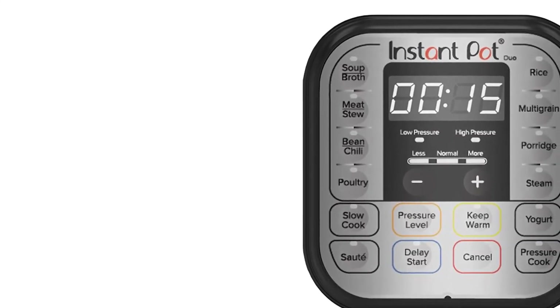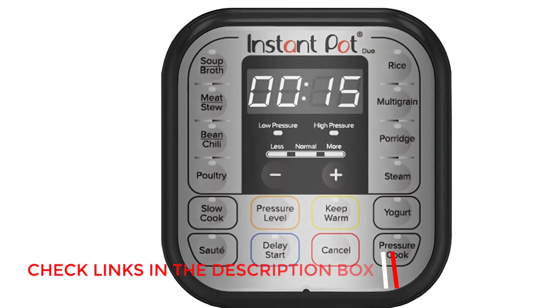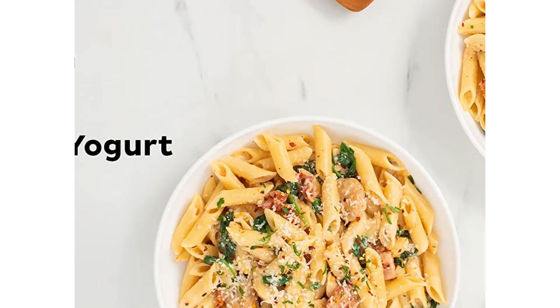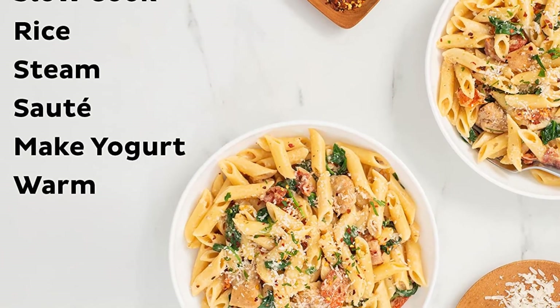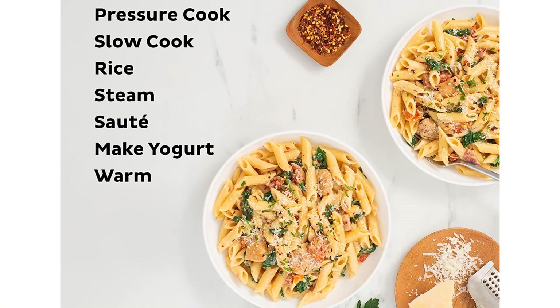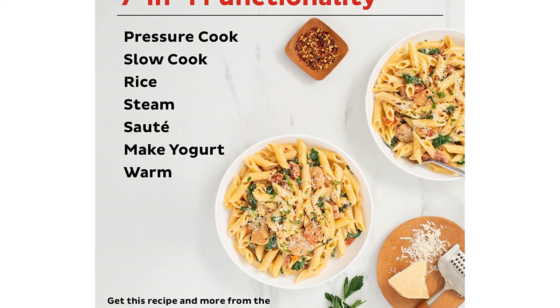Another reason we love the Duo is that, despite the lower price point, you get all of the same great user-friendly features — a large handle on top that makes opening and closing it quick and easy, extra slots on both side handles that can be used to prop up the lid when it's not in use, and a detachable cord, which you'll love if you're planning on storing it in a tight cabinet.